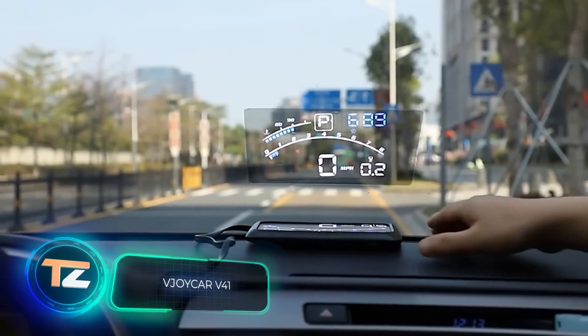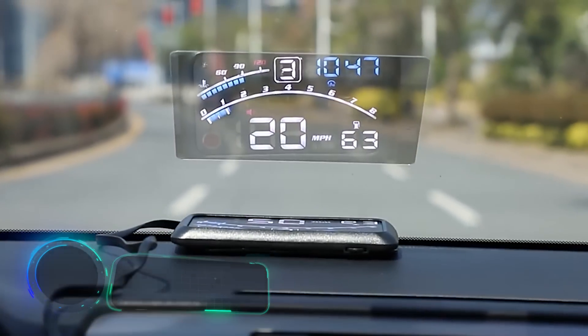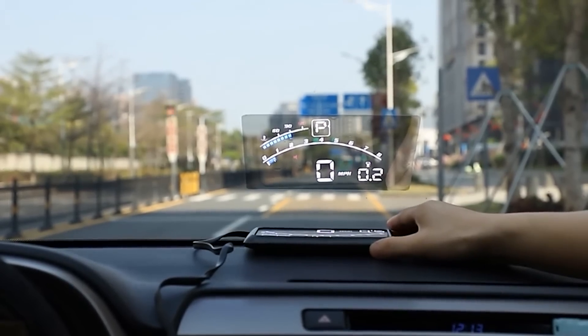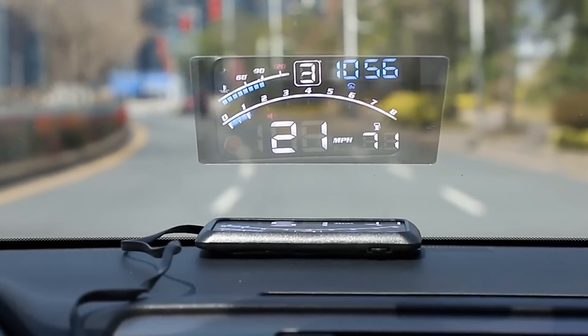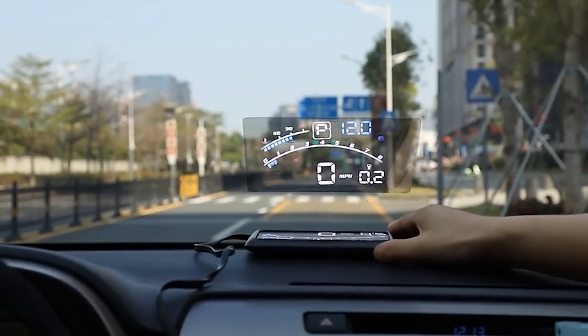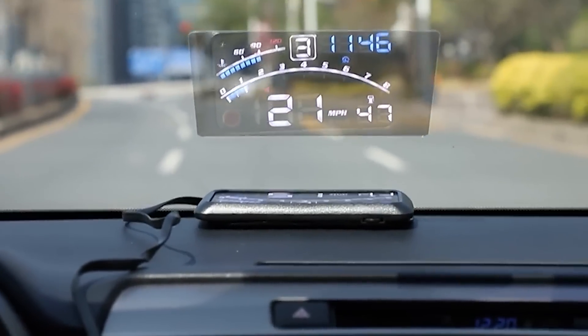V-Joy Car V41. You can buy a projection screen for your car for just $30. This tiny gadget is placed on the dashboard and projects an image on the windshield. It can display the speed, remaining fuel, and time. The V-Joy Car V41 improves driving safety by allowing you to take your eyes off the road less frequently.